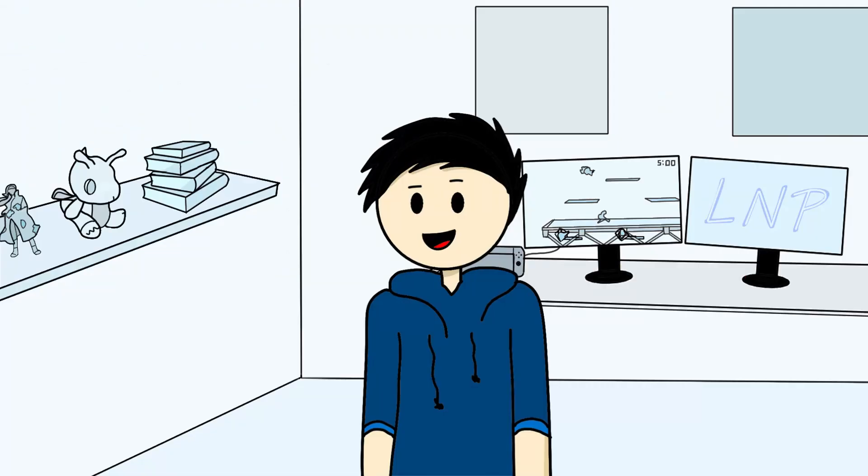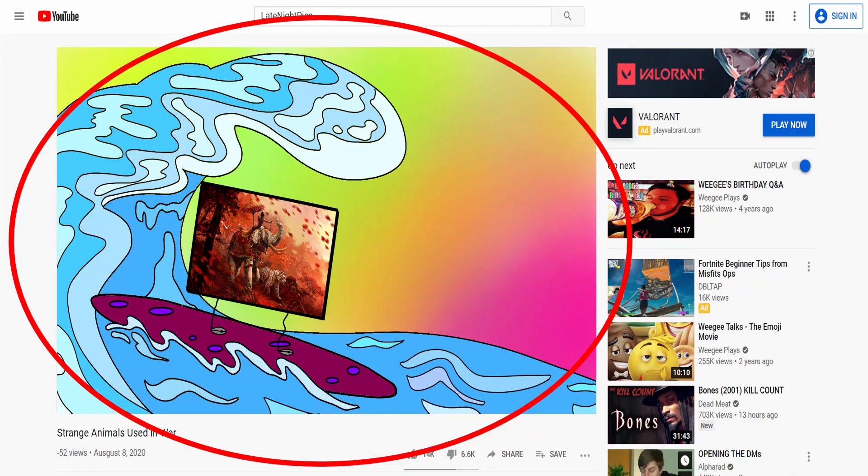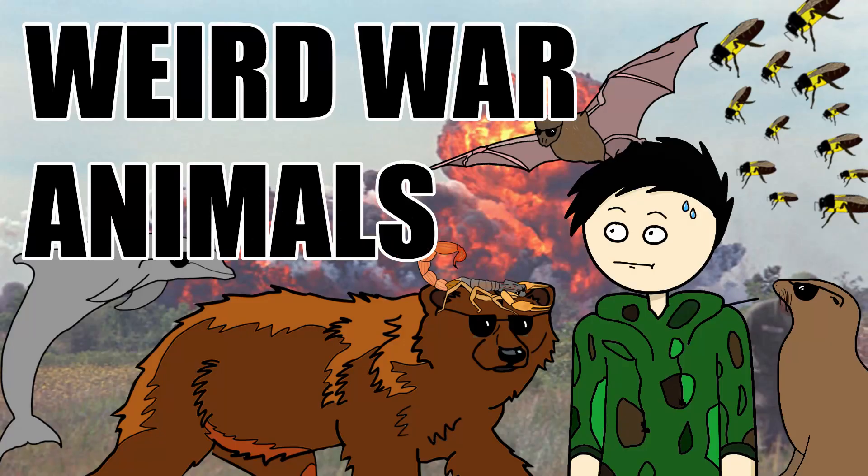I was surfing the internet one day and came across this picture, and thought, oh yeah, that's a pretty sick picture. But then I thought, wait — they use tigers in war? Which inspired me to make this video, giving you the rundown of the strangest animals used in war. And with the intro done, let's get started.